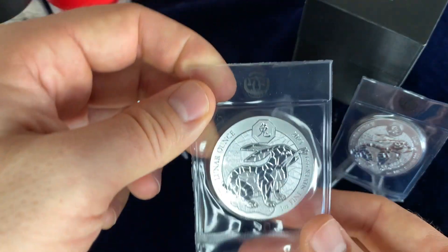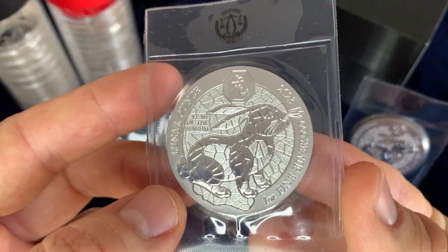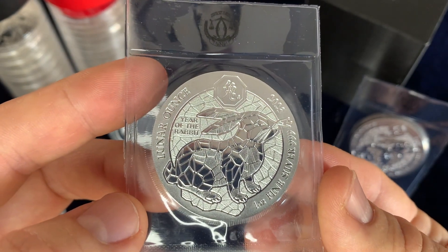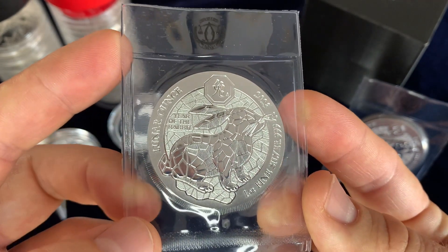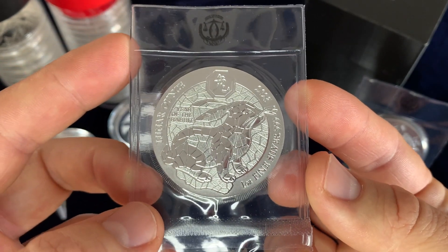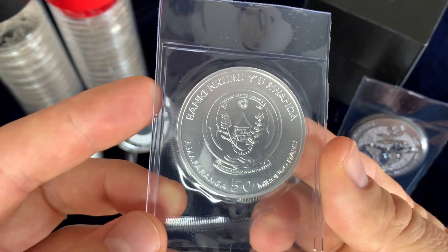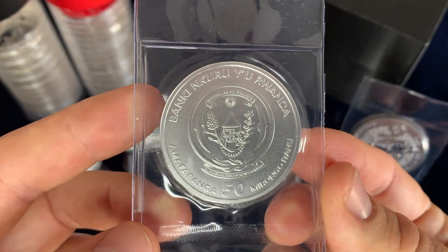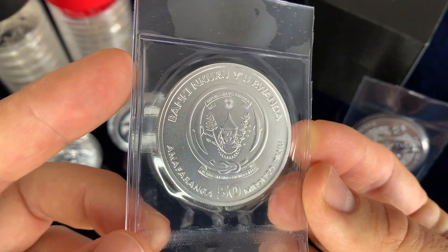For the competitor — the rabbit, the hare — we have the Rwanda 2023 one-ounce lunar. This is a really cool series that we'll feature in another upcoming video. It was the only 2023 rabbit coin I had available. They usually release in late 2022, so it's definitely a cool one to feature. Probably one of my first 2023 issue date coins.